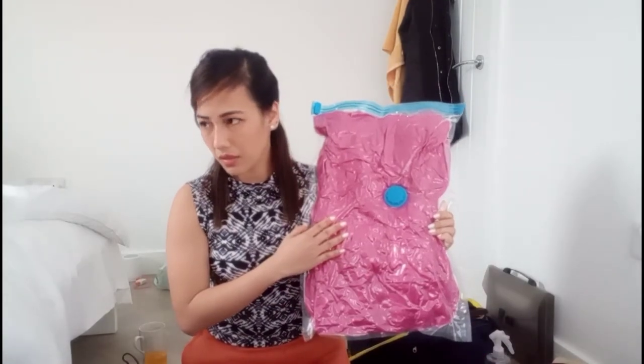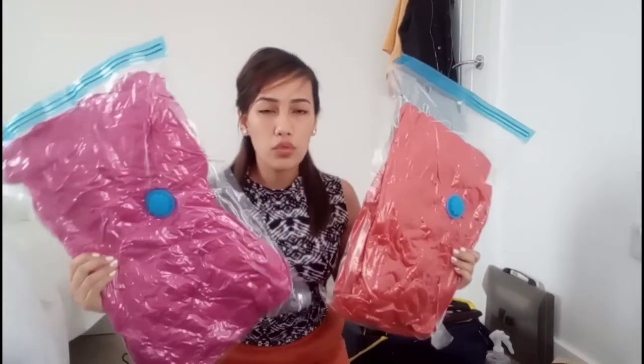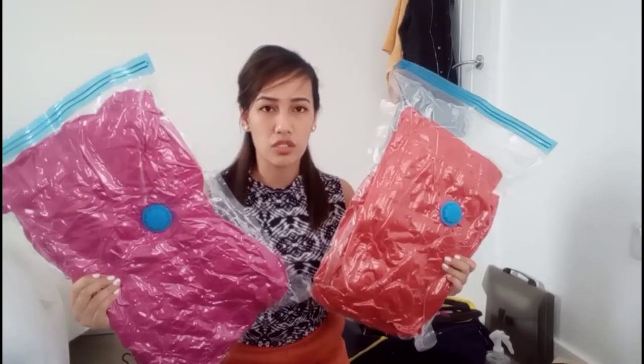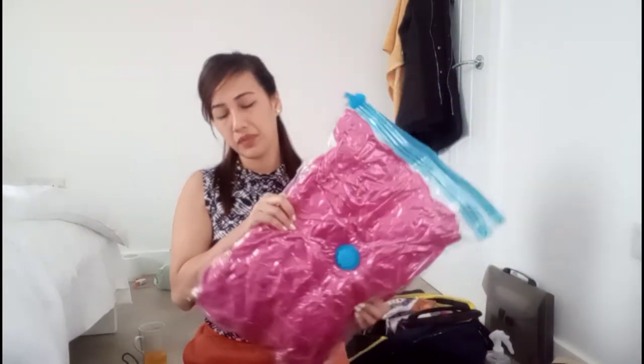First, I brought coats with me — a total of three coats. One of them, the black one, is what I used on my way here to the UK. I've been watching blogs and reading posts that say you don't really need to bring a lot of coats because coats here are very cheap. So two or three is good, maximum of three.